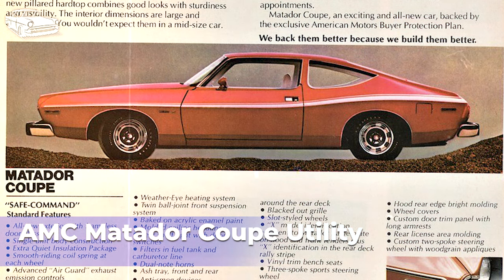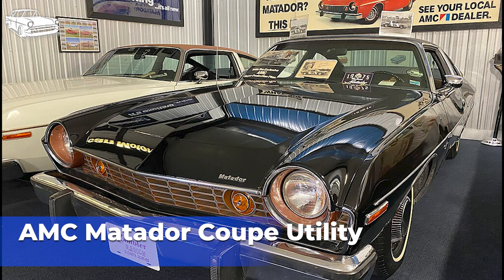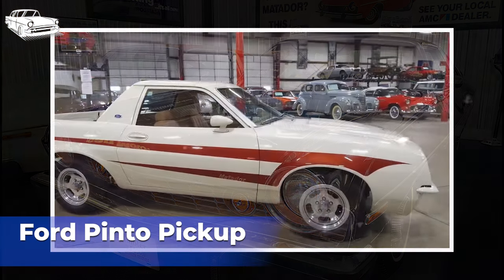Despite its rarity and unconventional design, the Matador Coupe Utility is not widely sought after by collectors. However, its uniqueness and association with the AMC brand make it an interesting piece of automotive history. Overall, the AMC Matador Coupe Utility stands out as a distinctive example of automotive experimentation from the 1970s, blending elements of both coupes and pickup trucks in a single vehicle. Its lack of commercial success ultimately led to its discontinuation.